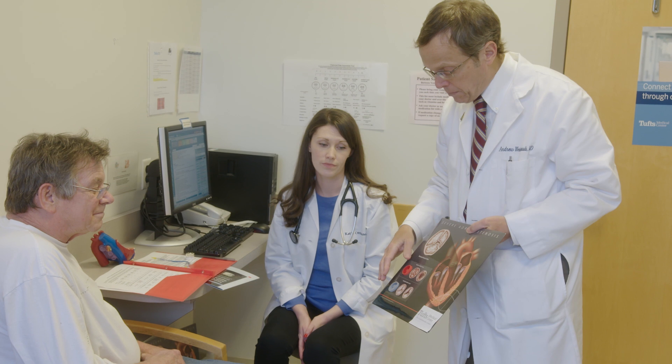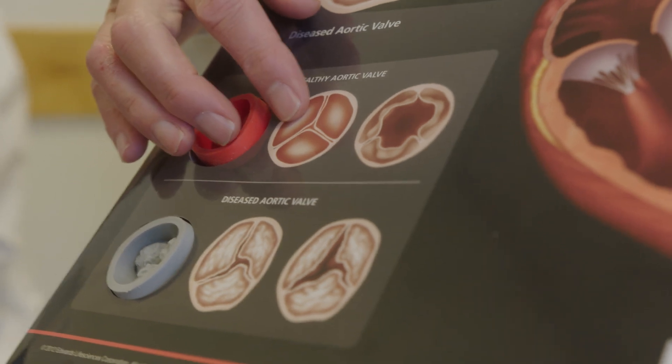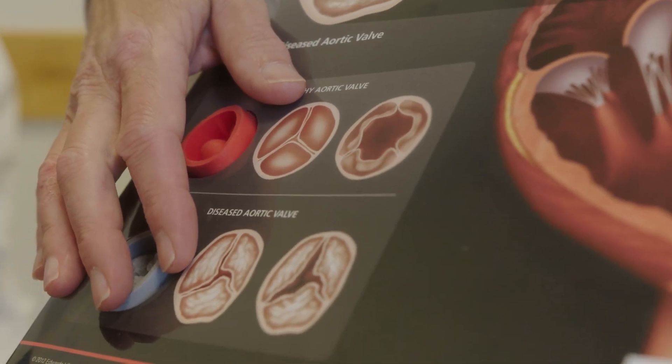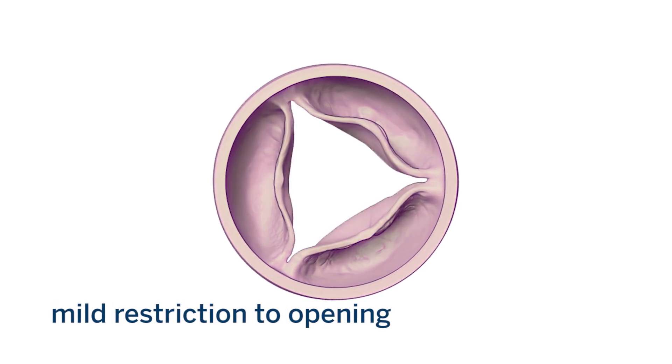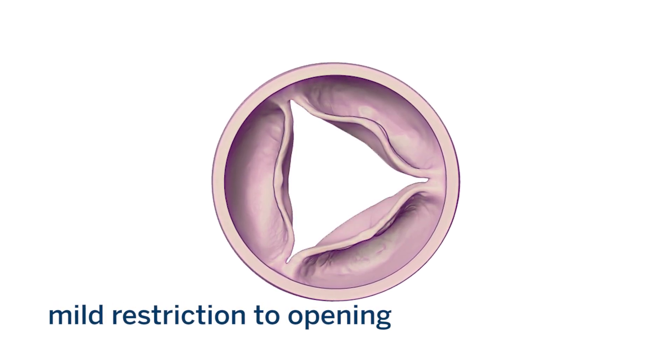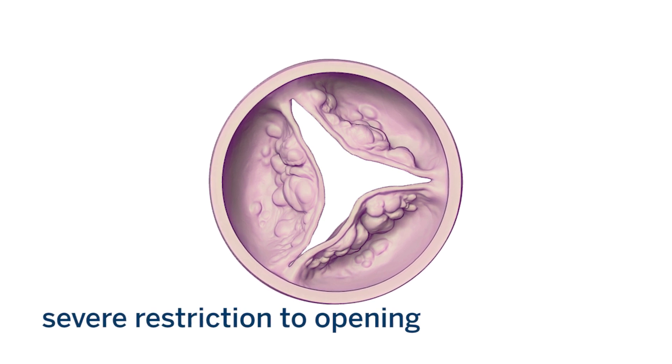Usually over time, in elderly patients that have aortic stenosis, the valve calcifies — calcium builds up and the valve is no longer able to open. The opening is restricted in such a way that it becomes tighter and tighter, so that over time there's a narrowing of this valve such that patients become symptomatic.